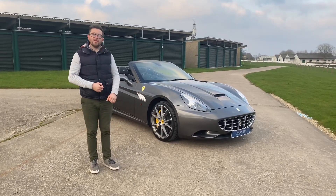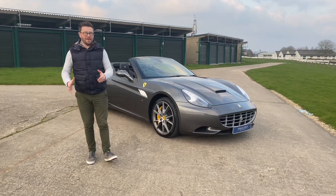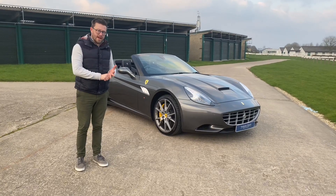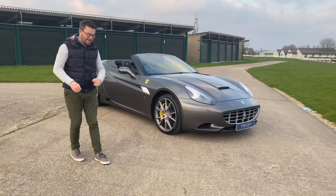Introducing our 2012 62 Ferrari California 30. Now what is the California 30? Well, the 30 stands for 30 kilos less than the previous California and 30 brake horsepower more. So that's what the 30 stands for.